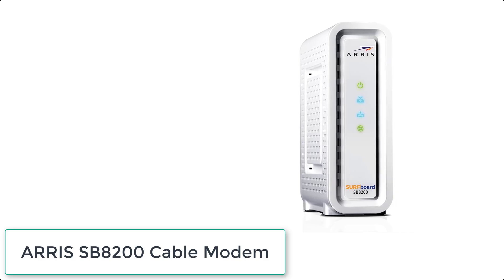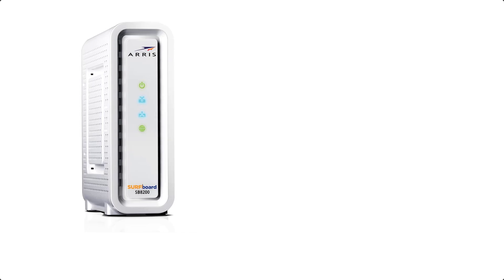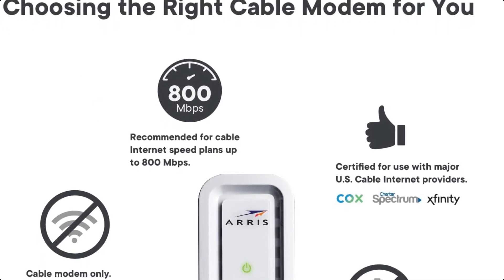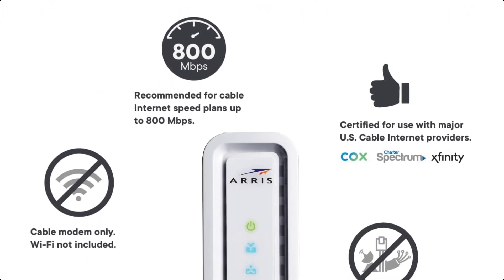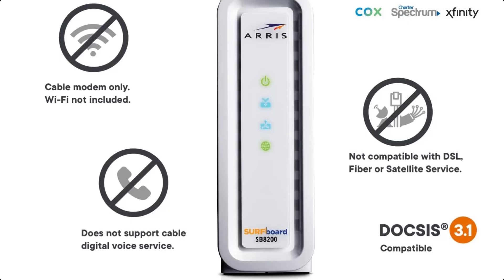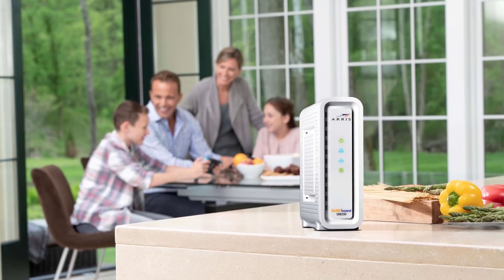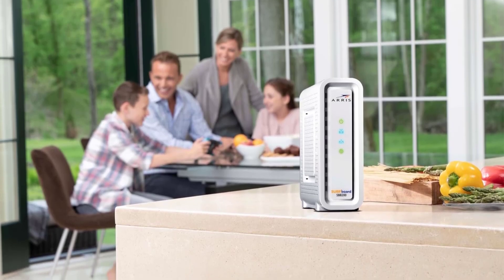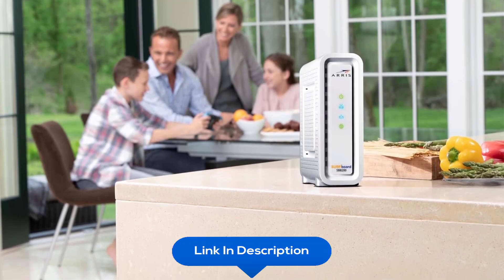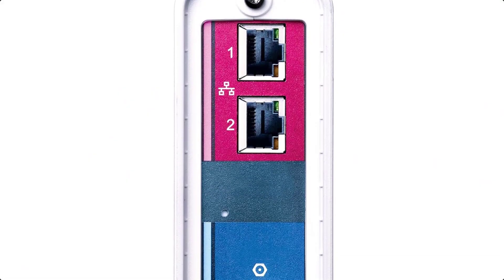At number eight, we have the Arris SB8200 Cable Modem. The Arris Surfboard SB8200 is a DOCSIS 3.1 cable modem designed to bring superior connectivity, increased network capability, and faster streaming and downloading throughout your home. DOCSIS 3.1 is 10x faster than DOCSIS 3.0, provides better security, reduces gaming lag, and enables multi-gig networking. Simply plug in the device, download the Surfboard Central app, and follow the instructions to activate the modem and connect to a WiFi router.